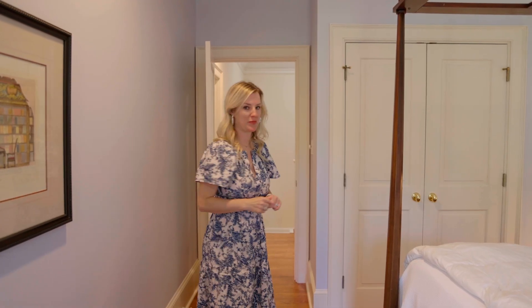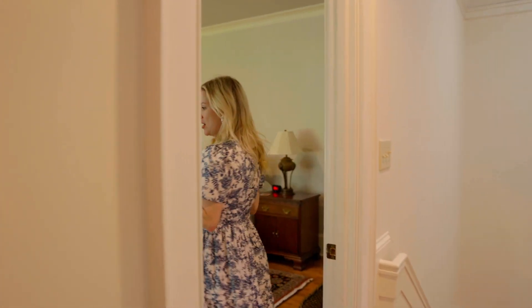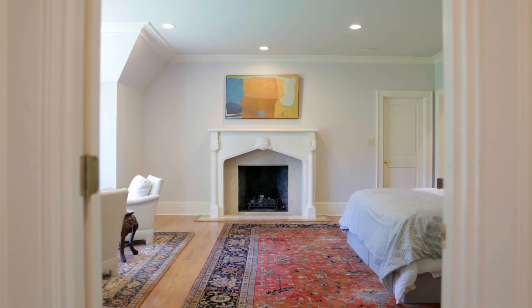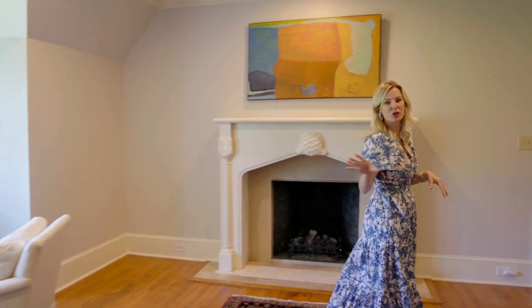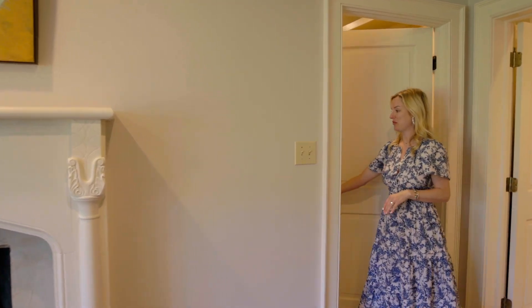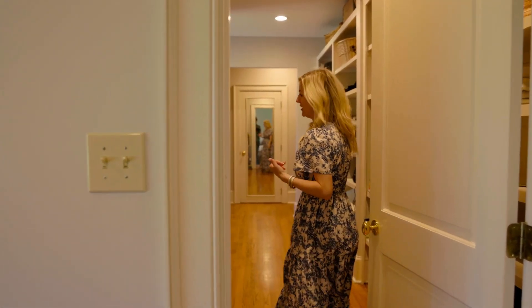Let's go ahead and check out the master bedroom. Now this is where this home really shines because the master bedroom is huge. It has a fireplace, it has a sitting area where you can drink your morning coffee and overlook the golf course. And then the closet is basically another room — you could literally sneak a little office in here, which is great if you're working from home.